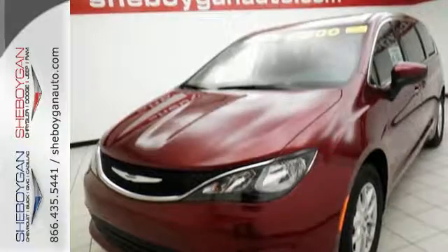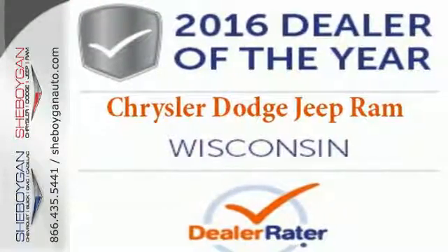It's been carefully crafted to help you achieve more than ever before. Take this Pacifica home today.